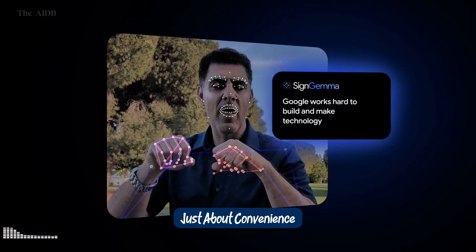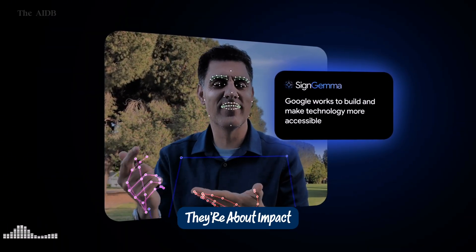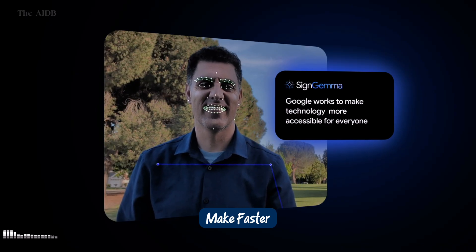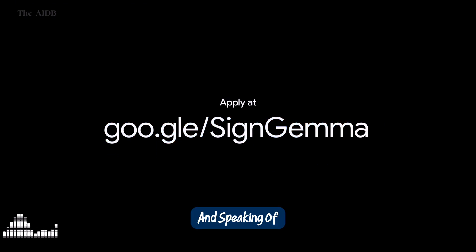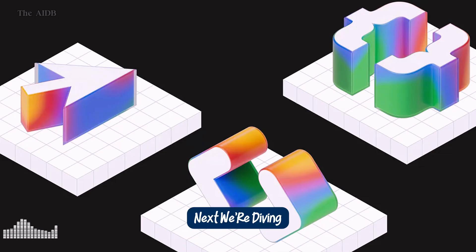These models aren't just about convenience — they're about impact. Whether helping doctors make faster, more accurate decisions, or breaking down communication barriers, Google is showing that AI can be more than smart — it can be empathetic. And speaking of doing things automatically, next we're diving into one of the most futuristic announcements of the event: Project Mariner, the agentic browser.